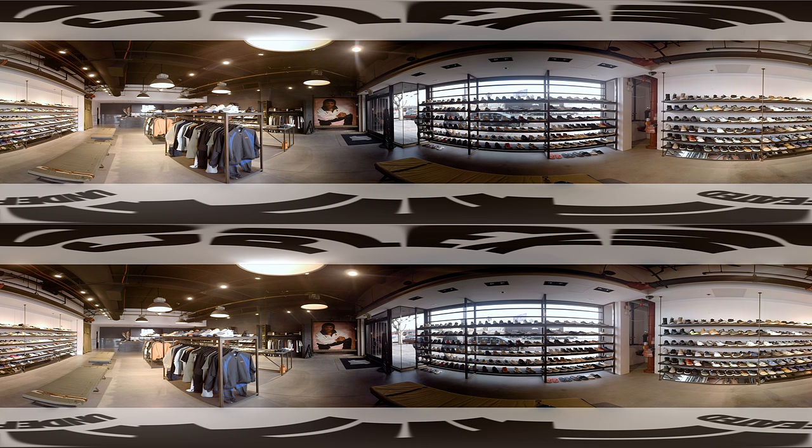Like we said, they're more than just kicks. You guys just got a virtual reality 360 look at one of the most famous sneaker stores in America, Undefeated. Check back as we visit more shops around the country very soon.